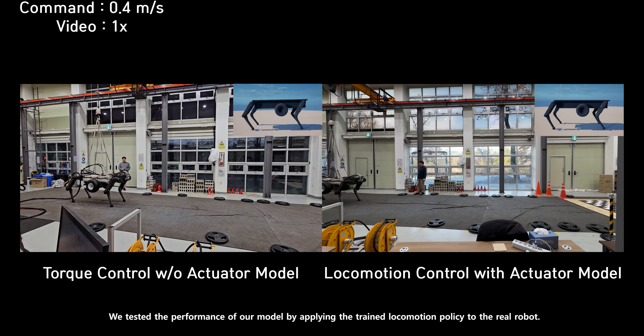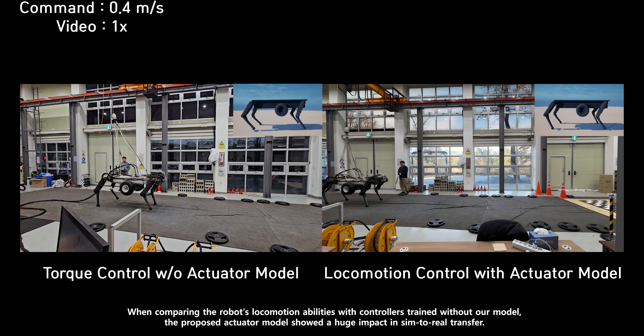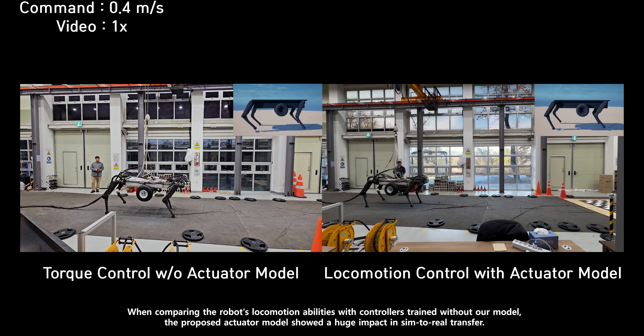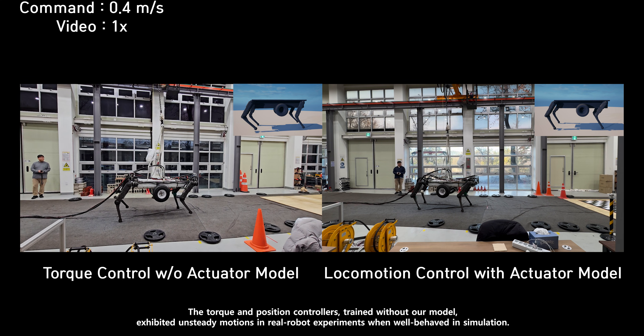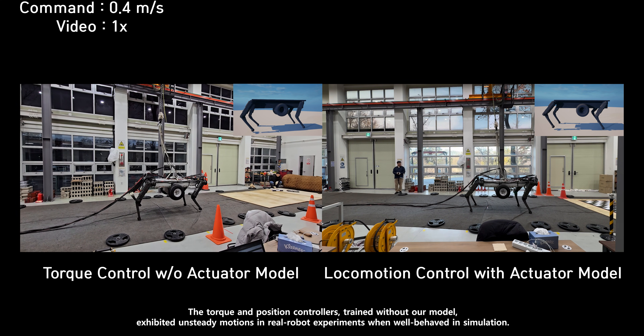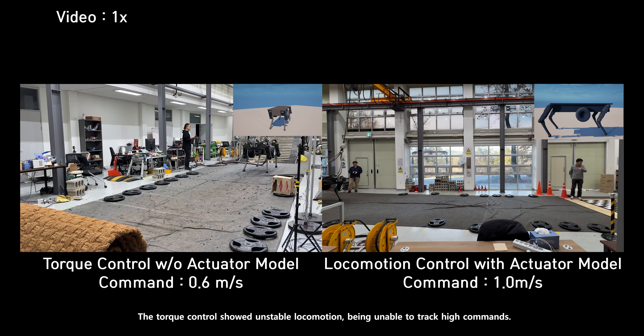We tested the performance of our model by applying the trained locomotion policy to the real robot. When comparing the robot's locomotion abilities with controllers trained without our model, the proposed actuator model showed a huge impact in sim-to-real transfer. The torque and position controllers, trained without our model, exhibited unsteady motions in real robot experiments when well-behaved in simulation. The torque control showed unstable locomotion, being unable to track high commands.